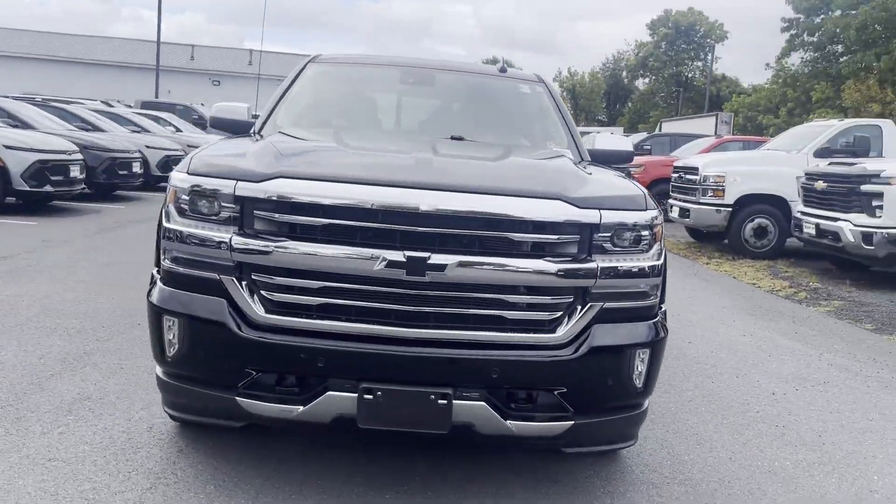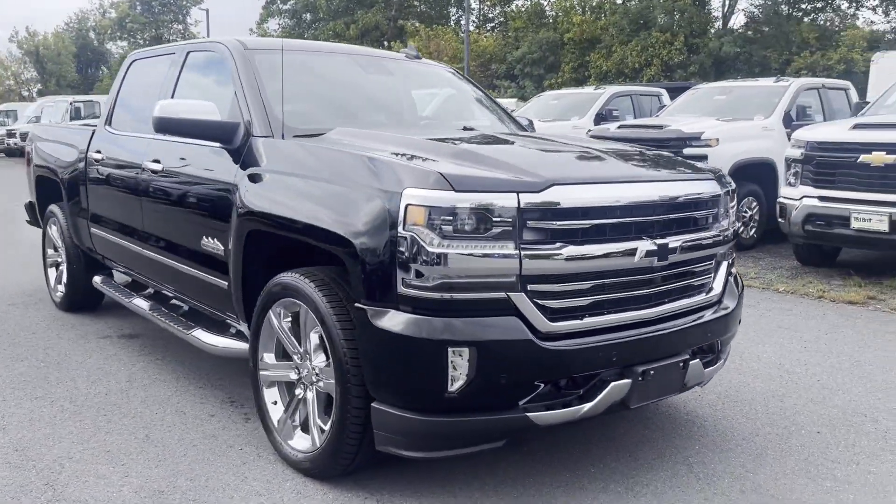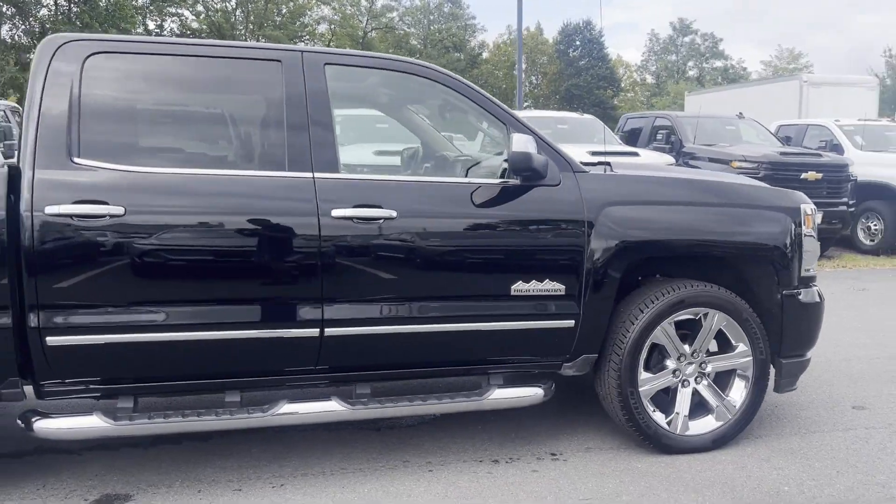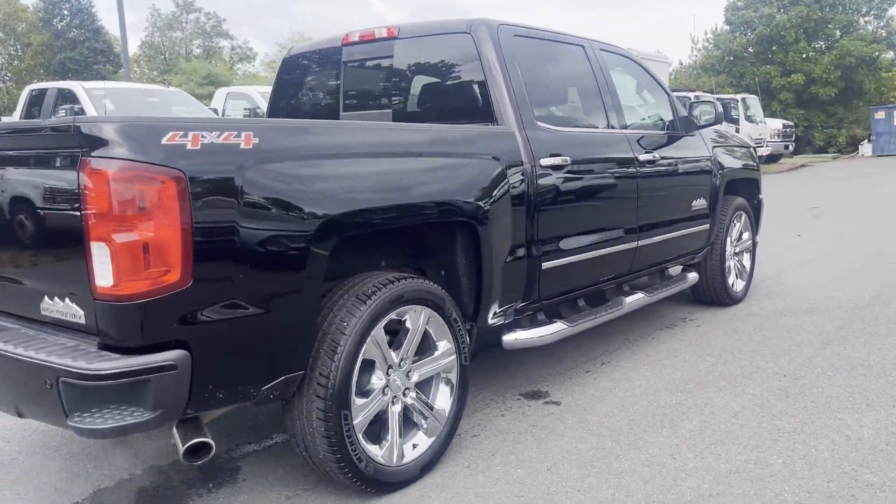2016 Chevrolet Silverado 1500 with less than 56,000 miles on the odometer. This pickup truck offers two full rows of seating for premium comfort.